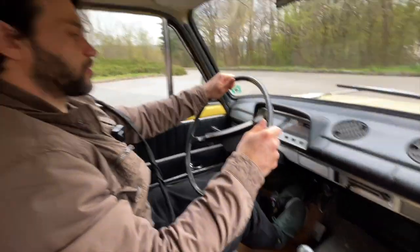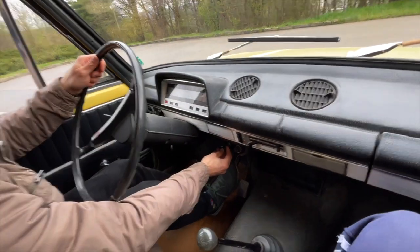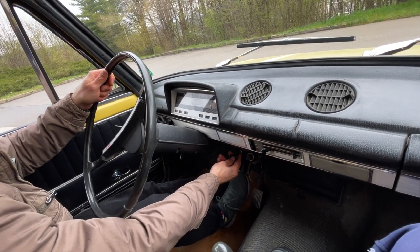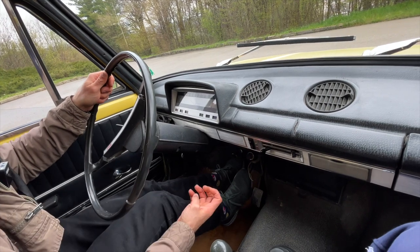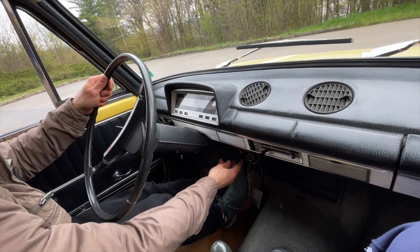Now let's put the choke back. This is a manual choke — basically this one controls the ratio of air and petrol. When you start the car you always need to have it all the way out, or at least for this car.